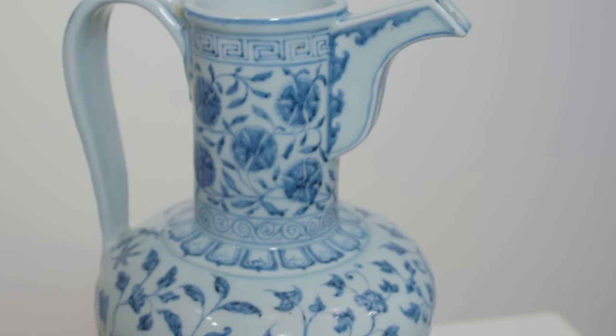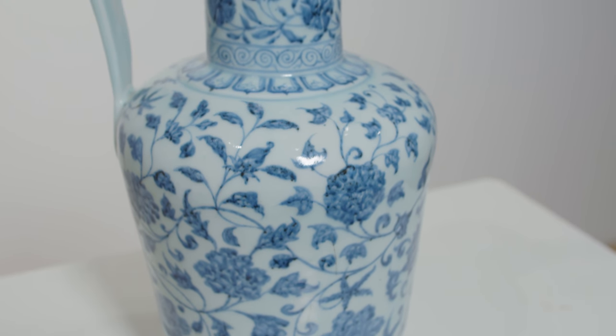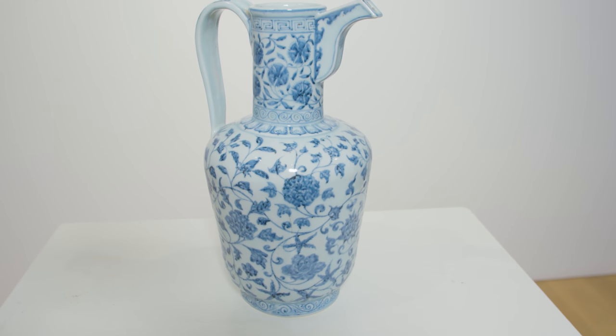This is a later version of the well-known Yongle type, and it's the only one in the world that's complete. In terms of its design it's classic early Ming — composite floral scroll, classic use of the cobalt blue.